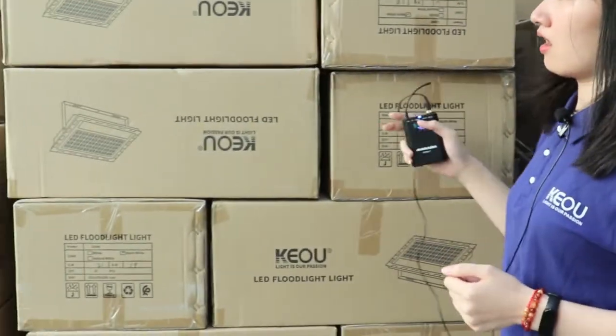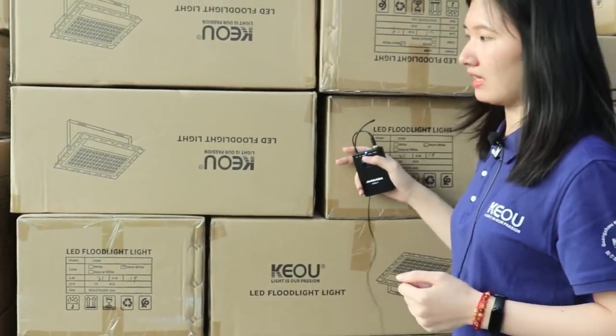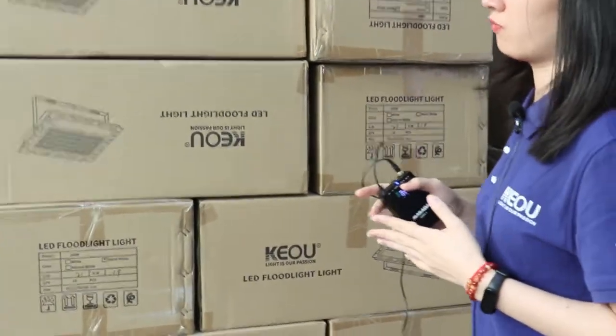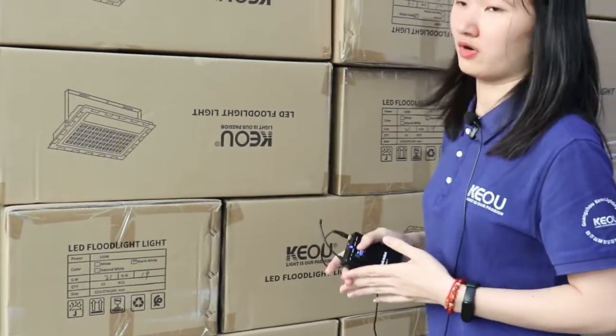And this one is our outdoor light, the blue light. Our outdoor light has street light and so many modes for your choice.